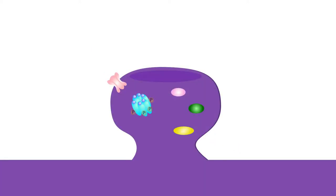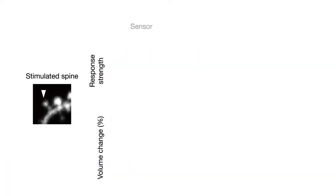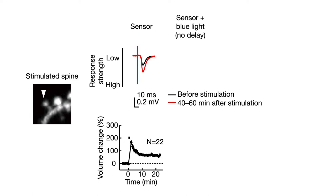They first investigated the timing of CAMK2 activity required for spines to grow and synapses to get stronger. Normally, stimulating a synapse with a particular rhythm strengthens it and makes spines grow. But if the researchers shined the blue light while stimulating, thus turning off CAMK2 activity at the same time, those changes didn't happen.